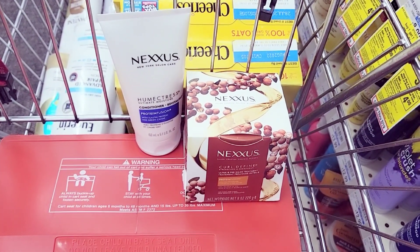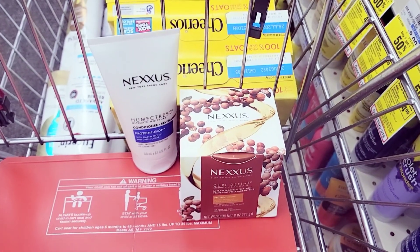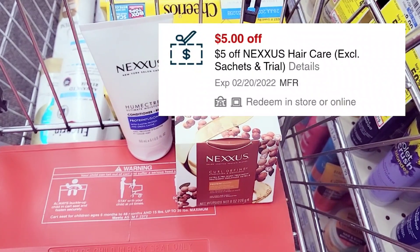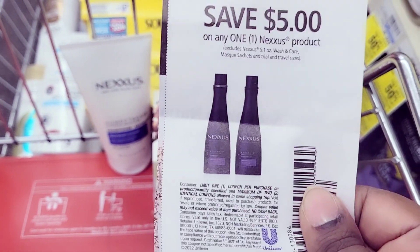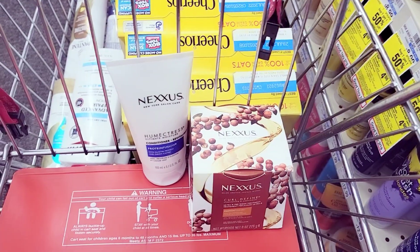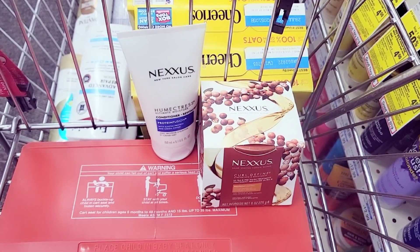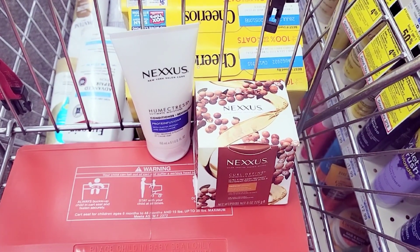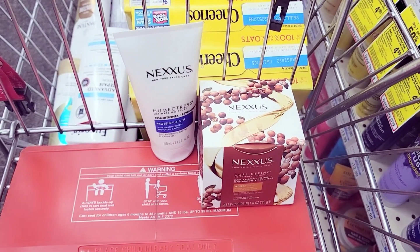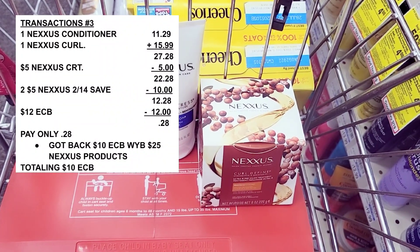Here's the overview for this transaction — I lost track of which number it is, but I have a $5 CRT for the Nexxus products plus two $5 off coupons for Nexxus that came in today's insert. I'm rolling over $12 in Extra Care Bucks — $2 from the first transaction and $10 from the last. I should pay about $20-something out of pocket and get back $10 in Extra Care Bucks.